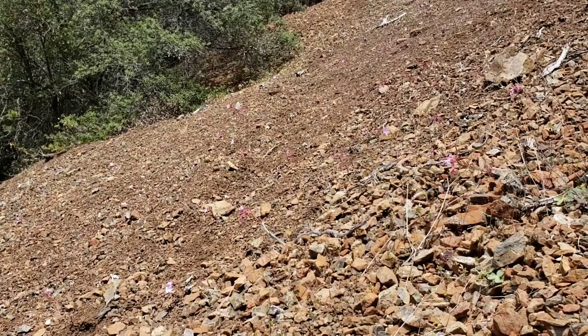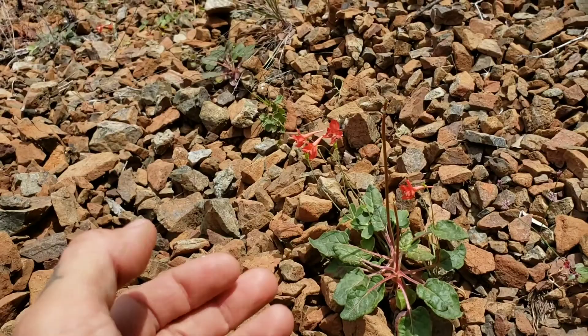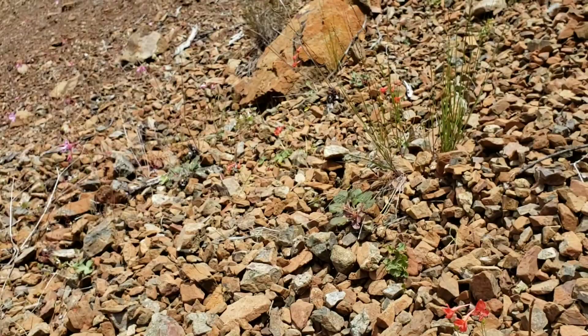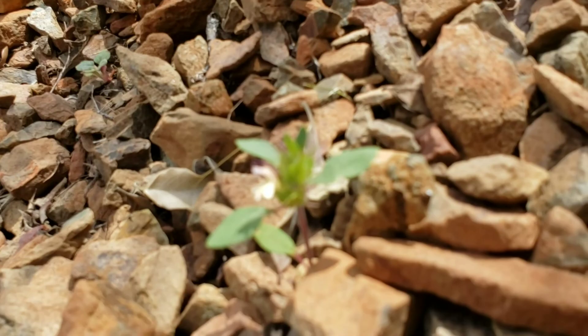You can see more of that Clarkia breweri over there, which is the species I'm talking about. You've also got this nice serpentine delphinium — a serpentine larkspur in the Ranunculaceae — and some cool native bunch grasses, as well as Acanthomintha lanceolata, called a thorn mint, which is in the Lamiaceae — all growing on this serpentine talus.